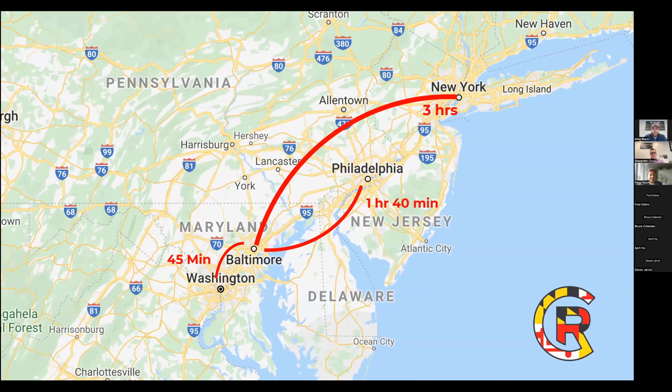Here's an aerial view of Baltimore to show people who maybe haven't been here: it's relatively small and you can get around very easily. It's 45 minutes drive to Washington, D.C., and about an hour and 40 minutes to Philadelphia.